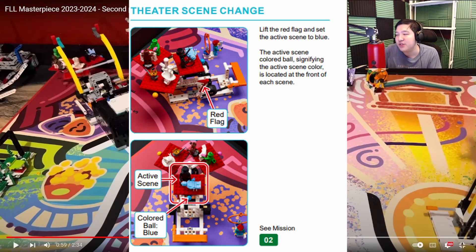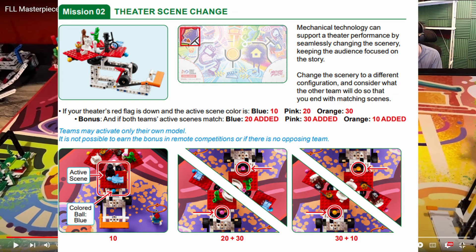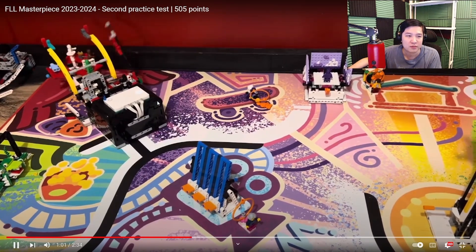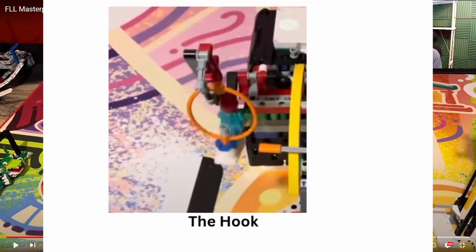The theater scene change is not actually correctly set up. It should be with the blue dot facing towards where the robot is, and then they would only have to push on it once instead of twice, because you want the pink dots to be facing where the robot is. I would have also liked to see them use more than one hook to try to grab Sam the stage manager, because having more than one hook gives the robot a better chance of grabbing it.